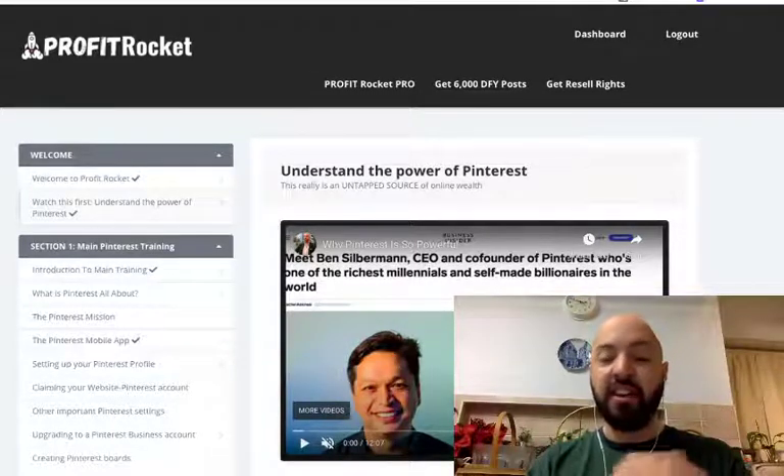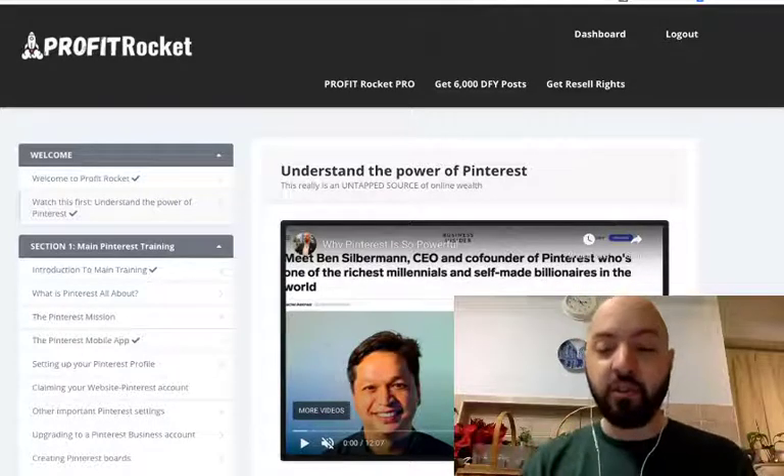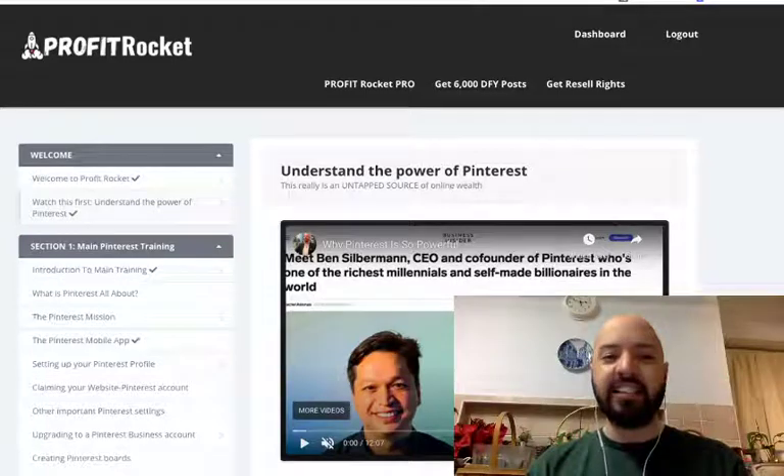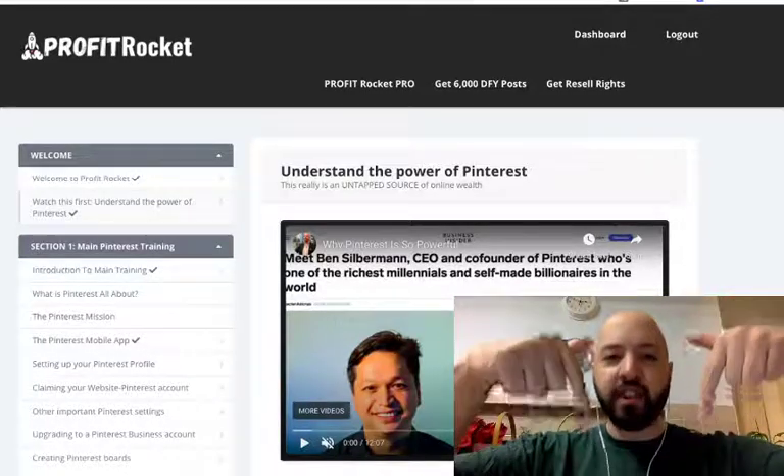...which you're getting for the price of a pizza, plus the 6,000 done-for-you posts, so you don't even have to do any thinking or original planning. There's no reason why you can't make this a success. So pick up Profit Rocket now and get 6,000 free Pinterest posts delivered to you as well.